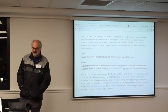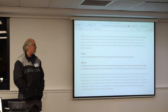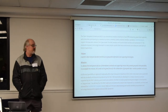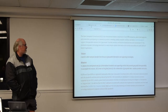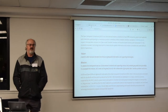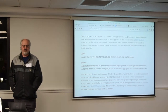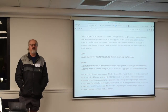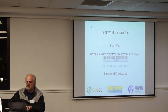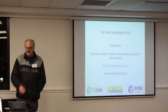The portal I'm talking about tonight was originally built in 2007, so it's reasonably dated as these things go. It uses these standards almost exclusively for information sharing and delivery. When it went live in 2008, it was described as an exemplar of how this stuff should be done in New Zealand. The OGC standards are now recommended by DIA, LINZ, MFE, and councils for sharing geospatial data in New Zealand.